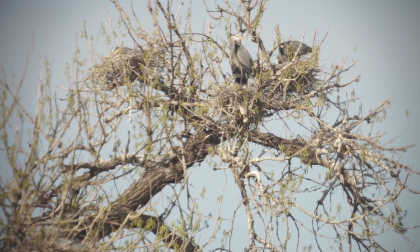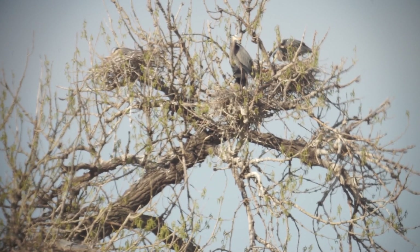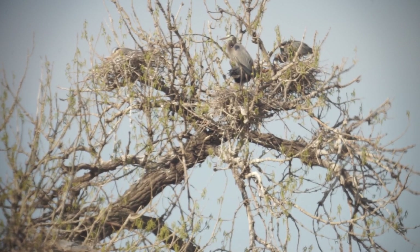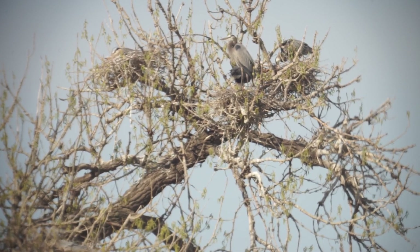So here's three minutes of the Blue Heron Rookery at Boise Bend in Northern Colorado, Loveland, Colorado. Thanks to Sony cameras, and go to nestlescloset.com if you want stills of birds like this.